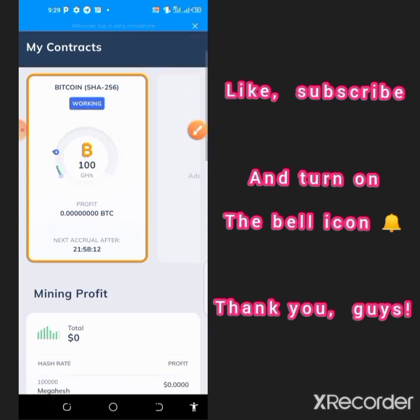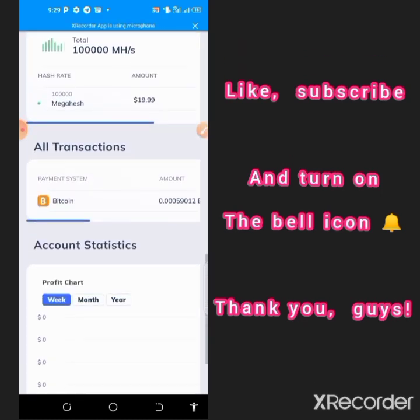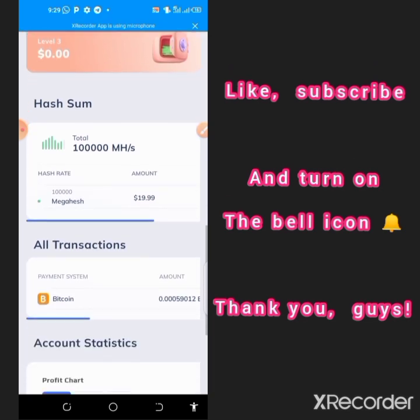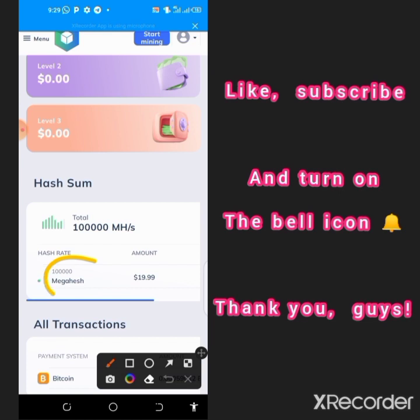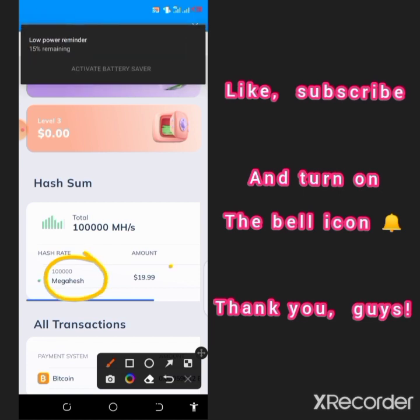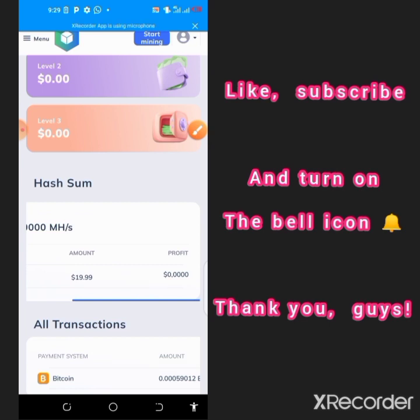When you scroll down you see that these places are empty, but this particular hash shows 100,000 and I have about $19.99, which is approximately $20. This $20 was actually given when I registered on this platform, and I'm going to guide you right now on how to receive it instantly.